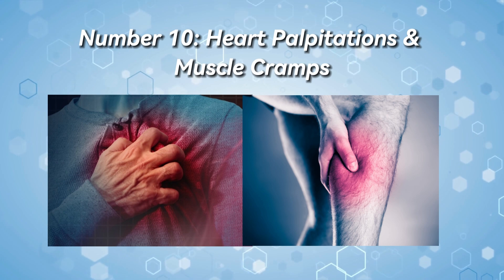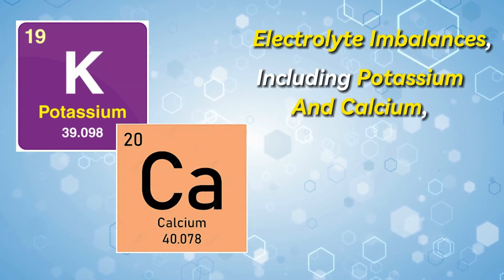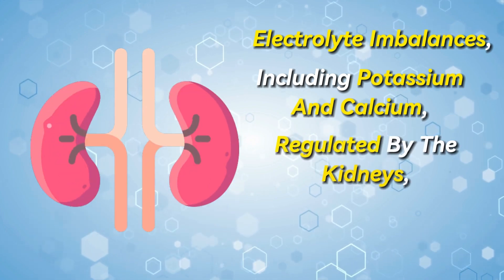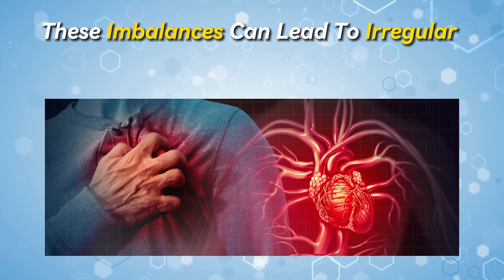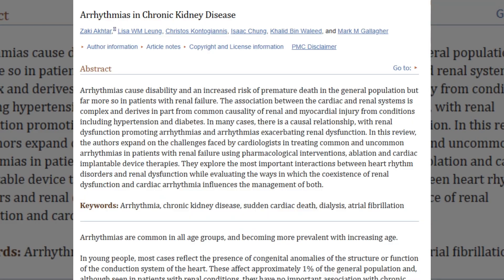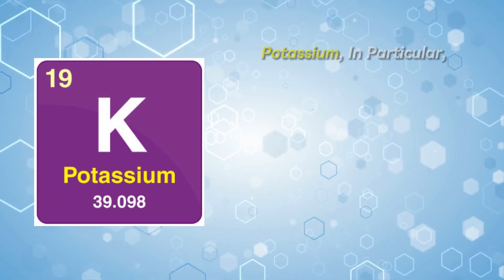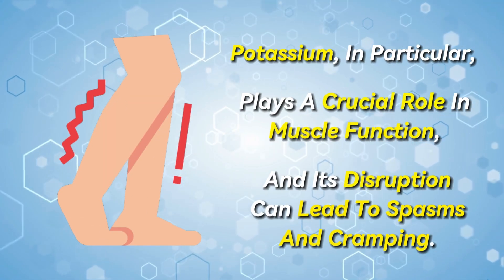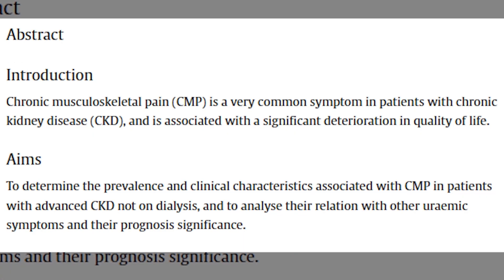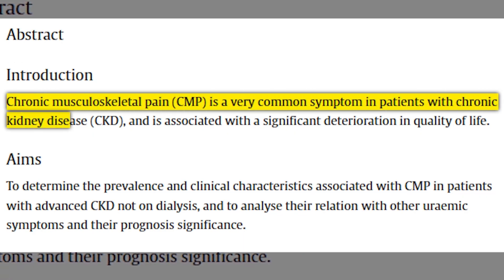Number 10: Heart palpitations and muscle cramps. Electrolyte imbalances, including potassium and calcium regulated by the kidneys, may occur when their function is compromised. These imbalances can lead to irregular heartbeats or palpitations. Additionally, the altered balance of minerals can contribute to muscle cramps. Potassium, in particular, plays a crucial role in muscle function, and its disruption can lead to spasms and cramping. In scientific literature, muscle cramps are considered highly prevalent symptoms in patients with advanced kidney disease.